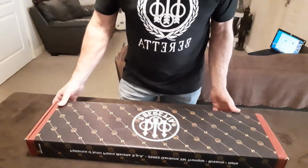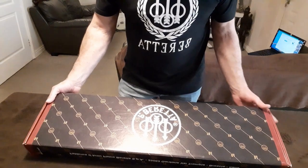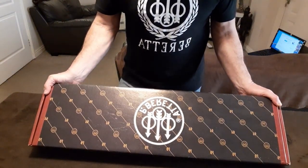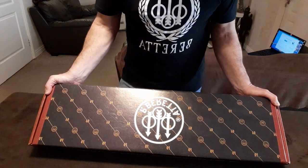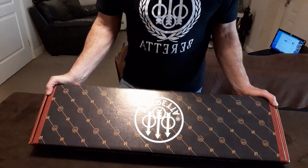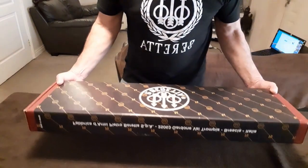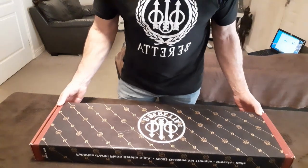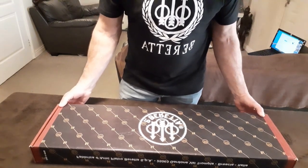Hi guys, just like to share this unboxing. This 26-year-old Beretta White Wing is a 686 — they actually made the Black Wing as well. It's 26 years old, still in its box. Let's open it and see what we get, or what we did get in the 90s.